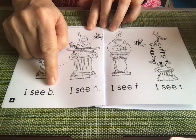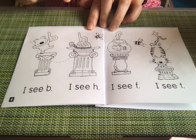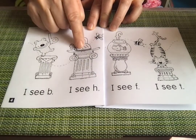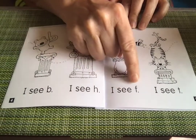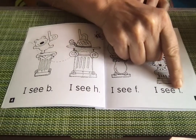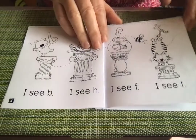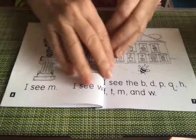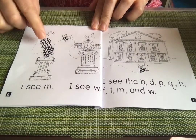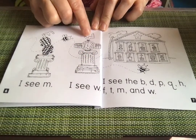I see bee — another bee. B, bear. I see H, hat. I see F, fish. I see T, tail. Tiger — is that a tiger? I'm not sure. I see M, mittens. I see W, watch.